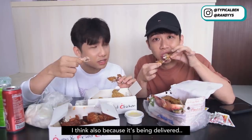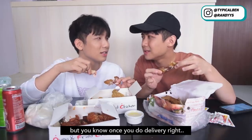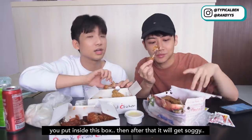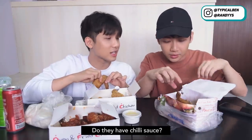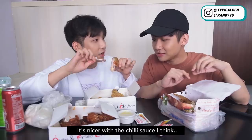I think it's soggy because it's been delivered. If you eat there I think it will be crispier, but once you deliver it and put it inside the packaging it gets soggy. Actually it's quite unexpected — I thought this kind of chicken wing would be quite dry, but it's actually quite juicy. I like it. Do they have chili sauce? I love the chili sauce. They provide chili sauce. It's nicer with the chili sauce, I think.